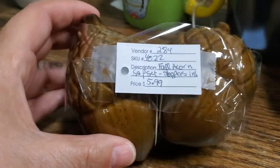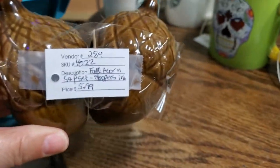Acorn salt and pepper shakers. They're a lot of fun, especially with fall coming right now.